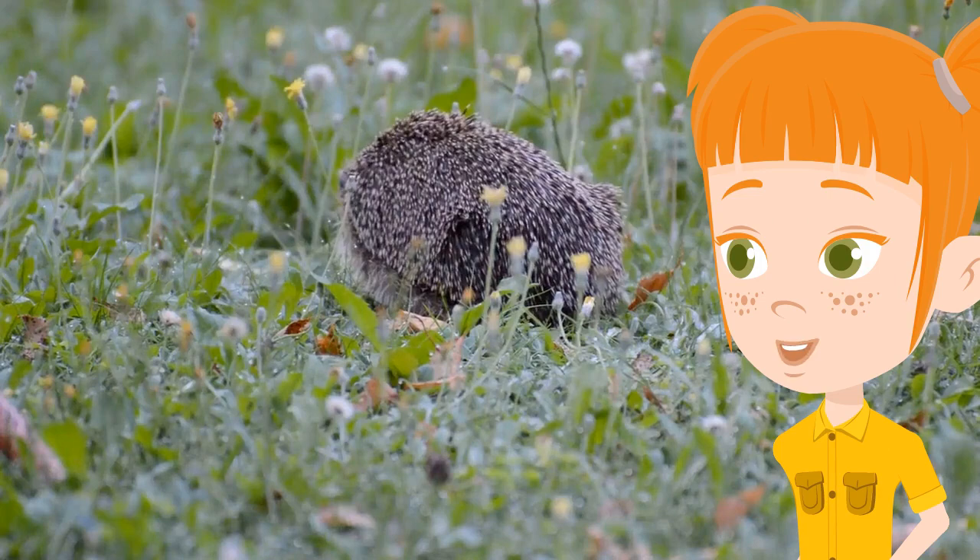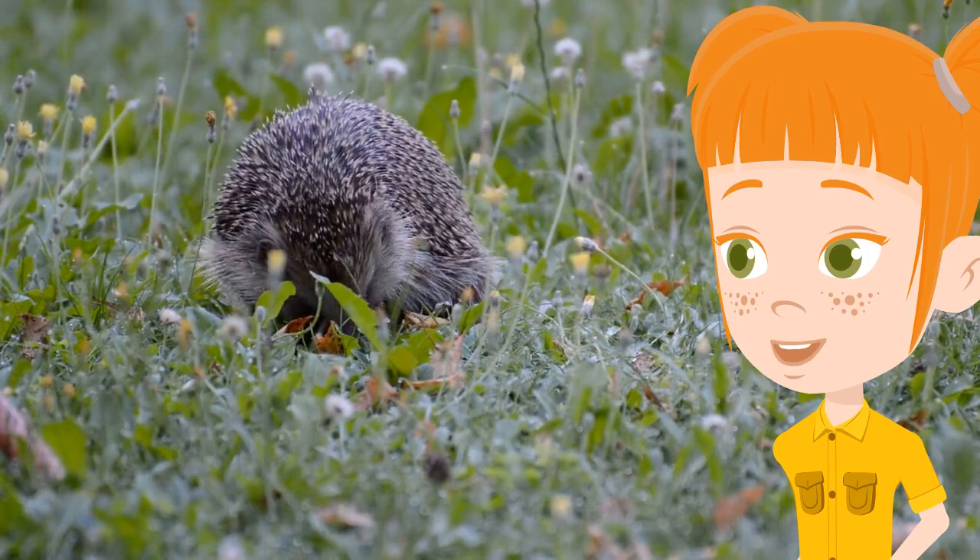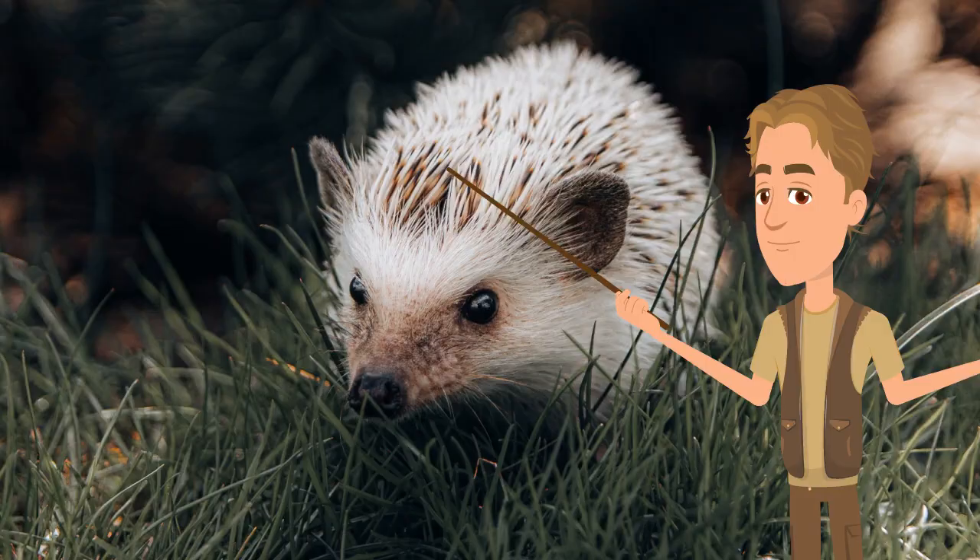They have an impressive set of teeth like humans. Hedgehogs have different types of teeth, including incisors, canines, premolars, and molars. They are also fantastic diggers. Most hedgehogs have five toes on each of their feet. Each toe is equipped with a curved claw that helps them efficiently cut through dirt. They can travel up to two miles when foraging for food each night.